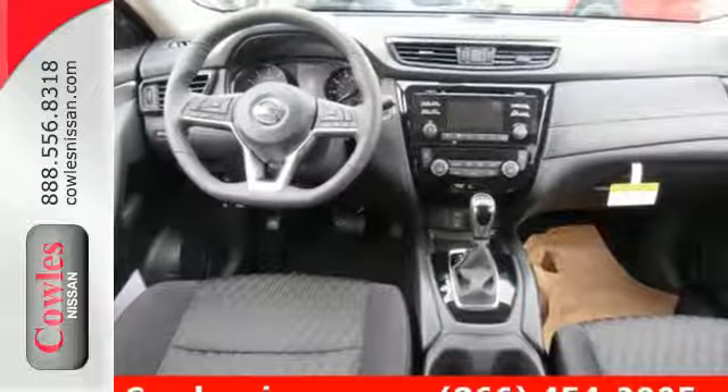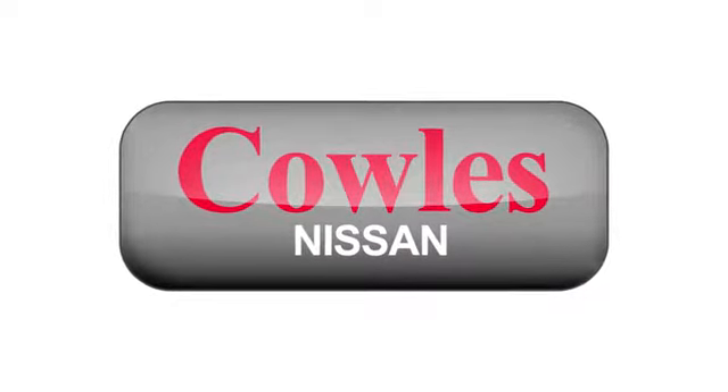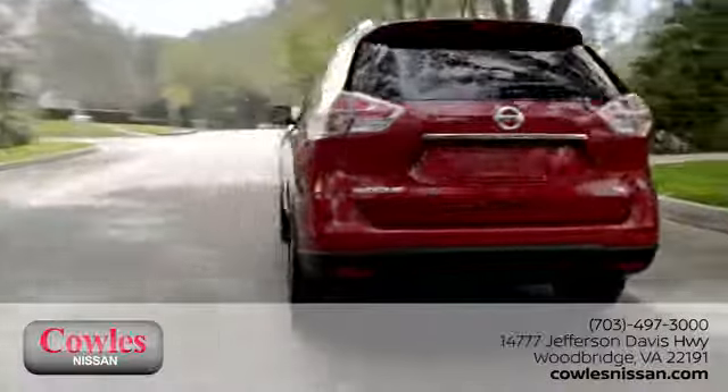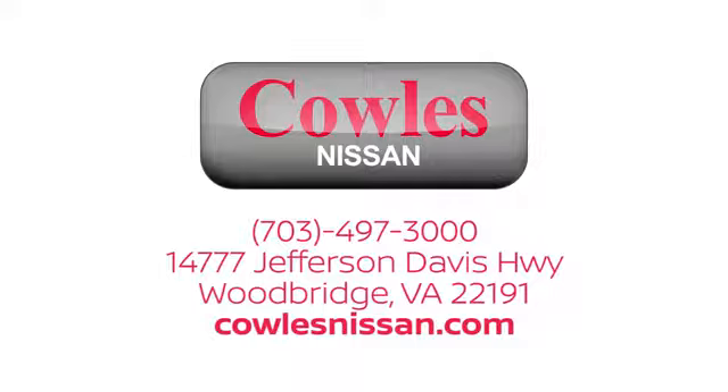Come see this Rogue for yourself. You're not just a number at Kohl's Nissan — you're a family member. We work hard to make owning a new vehicle easy, fun, and affordable. We're conveniently located at 14777 Jefferson Davis Highway in Woodbridge.